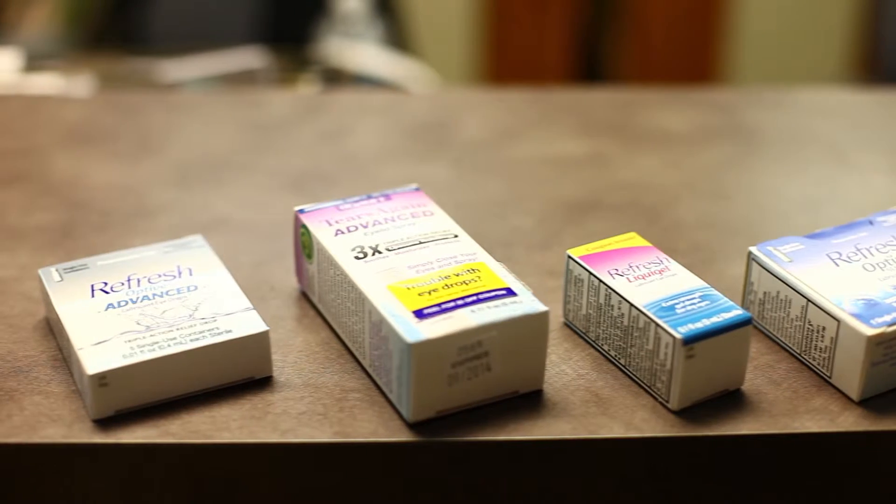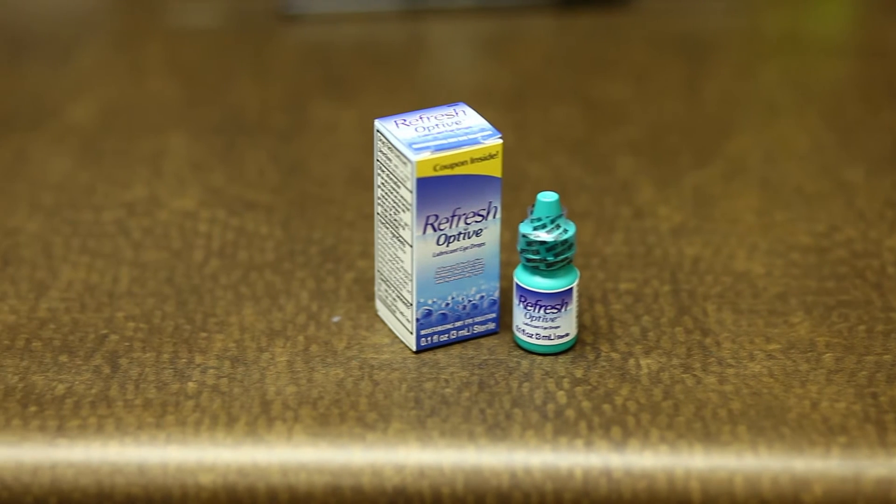There are a number of treatments available for dry eyes. Artificial tears, also known as lubricating eye drops, are the mainstay. These are products you can get in the grocery or drugstore without a prescription. There are a variety of products available, from non-preserved to preserved — even a spray version — but these products need to be used frequently. We start patients out at least four times a day, but you can't overdose on artificial tears, so use them frequently.